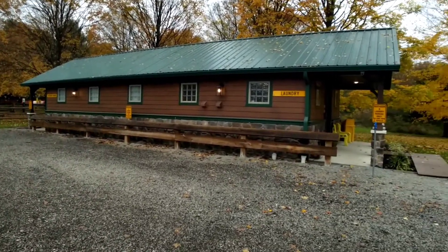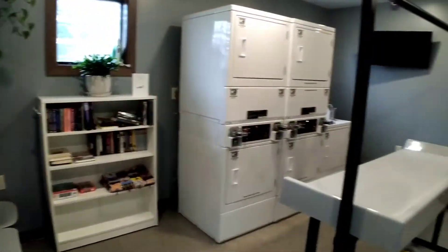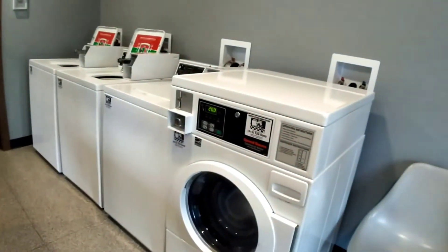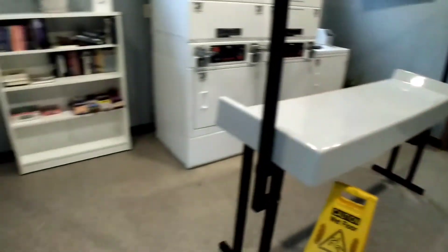Let's see what the laundry room looks like. Here is the laundry room — only a few dollars to use those. Very nice.